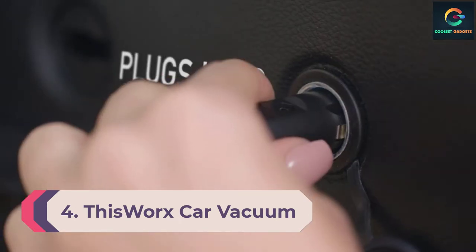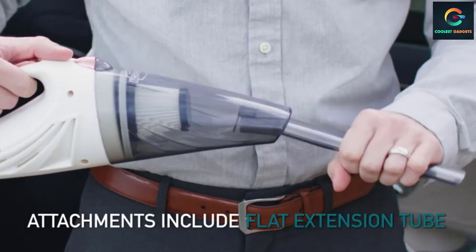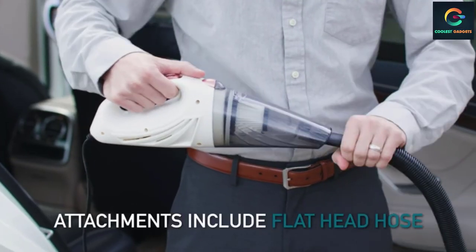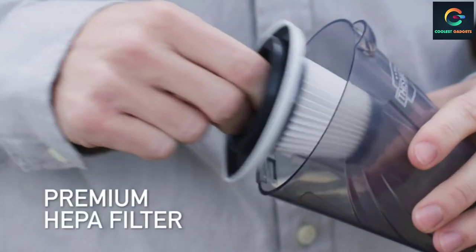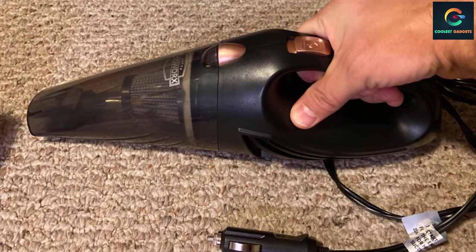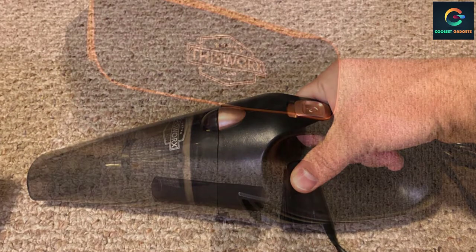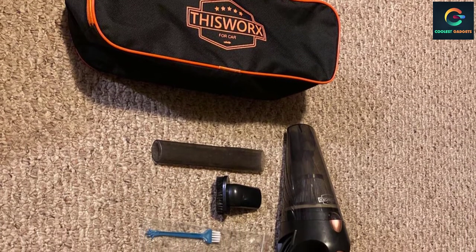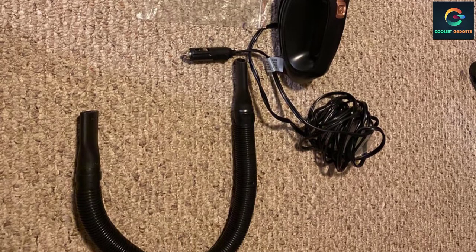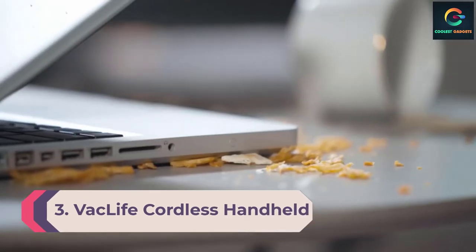Number 4: ThisWorx Car Vacuum. As far as cordless vacuums go, this ThisWorx model was rated one of the best handheld vacuums for its dozens of features and received over 198,000 reviews on Amazon. Some of its features include HEPA filtration, two HEPA replacements, a 16-foot-long power cord that plugs into a car's DC outlet, and a 2.4-pound weight. This vacuum includes a crevice tool, flexible hose, dust brush, and upholstery tool. One reviewer wrote: 'I am impressed with the suction power. The cord length is good — I was able to clean the trunk of my van without disconnecting.' This handheld vacuum is made for on-the-go use and solving out-of-reach problems.